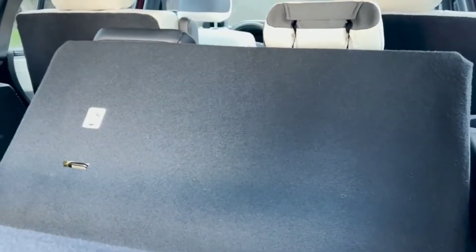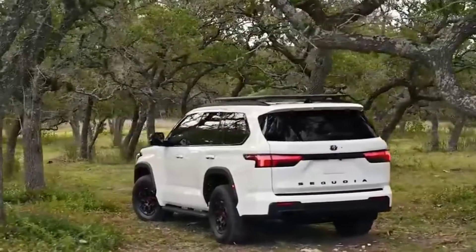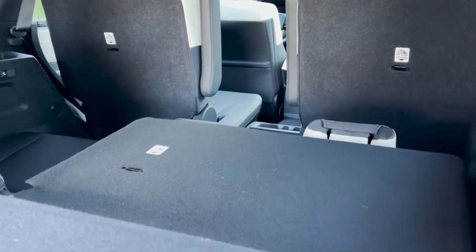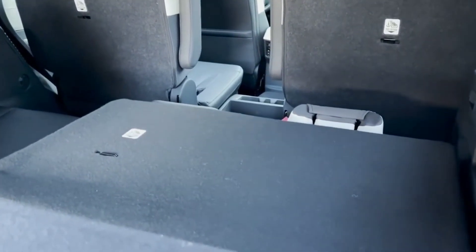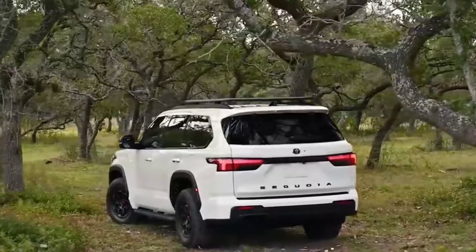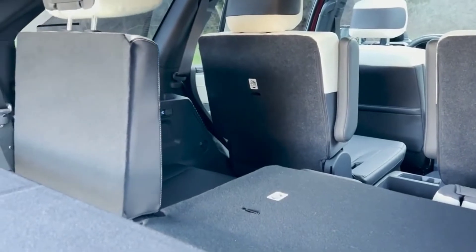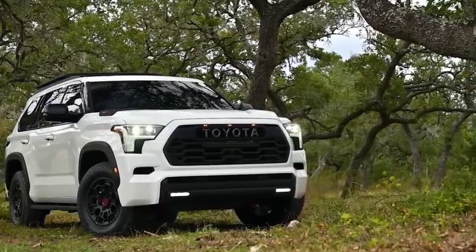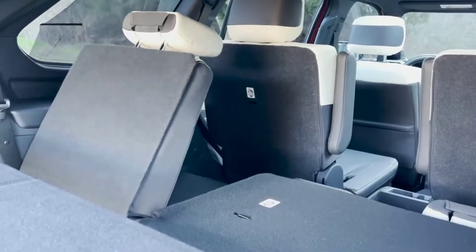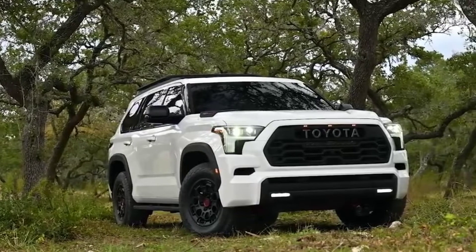The interior improvements first seen on the Tundra carried over to the Sequoia. An 8.0-inch touchscreen is standard on the SR5 model, but a large 14.0-inch touchscreen is available as an option on that trim and standard on the rest of the lineup. A 12.3-inch digital meter cluster is standard, along with Apple CarPlay and Android Auto wireless capabilities. It offers a second row of benches or captain seats, and the third row can slide up to 6 inches and fold up to fit in the adjustable cargo area.